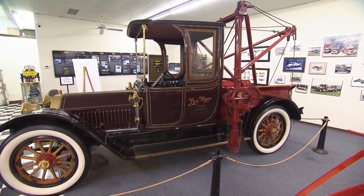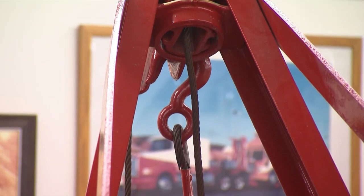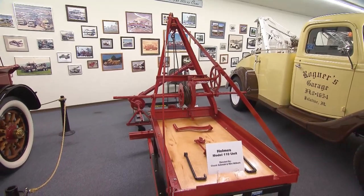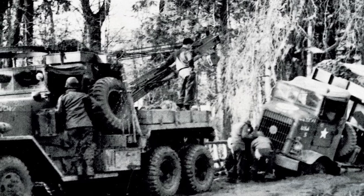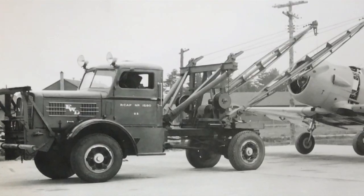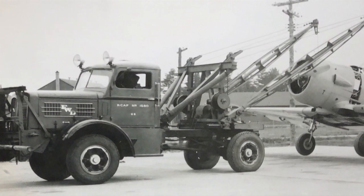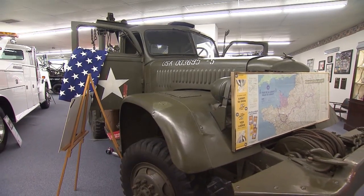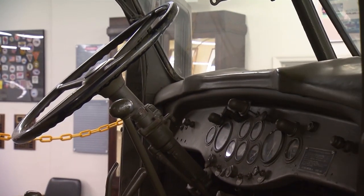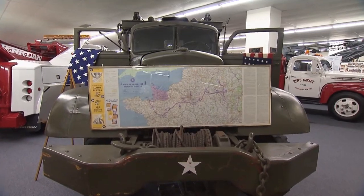Holmes' company not only manufactured complete tow trucks, it also made rigs that mounted to existing truck beds. With the advent of World War Two, American wreckers headed to Europe to give the Allies a lift. Holmes made over 7,200 W45s — one was part of the Red Ball Express that carried critically needed supplies to the front lines in France.